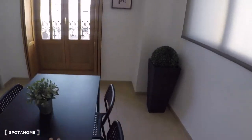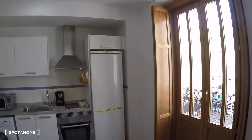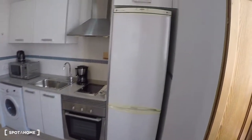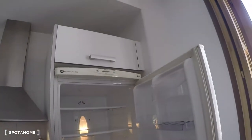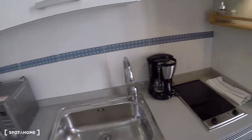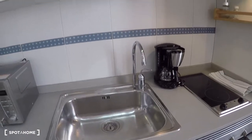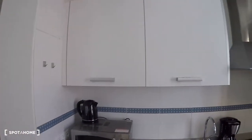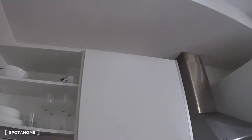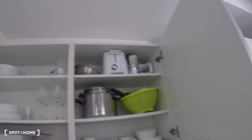Over here you have a table with chairs and the kitchen area, where you have a fridge with freezer, electrical stove, oven, a coffee machine, a sink, some storage in this cabinet, a washing machine, microwave, kettle, and more cupboards with kitchen stuff — plates, glasses, mugs, cups, a toaster, and another coffee machine.